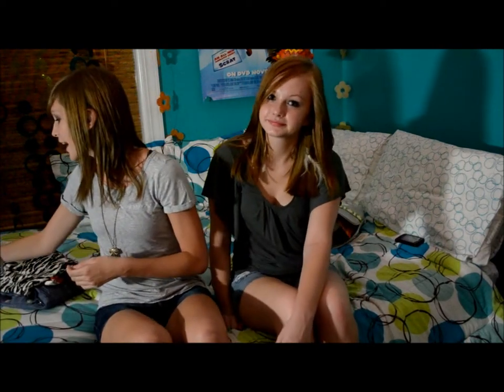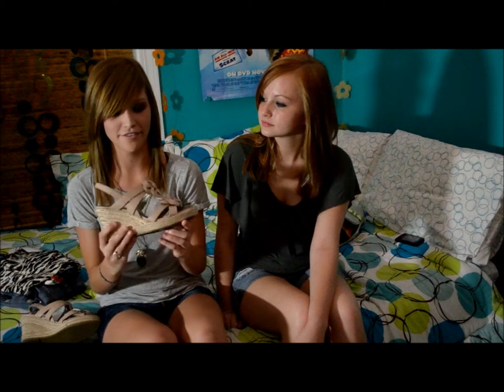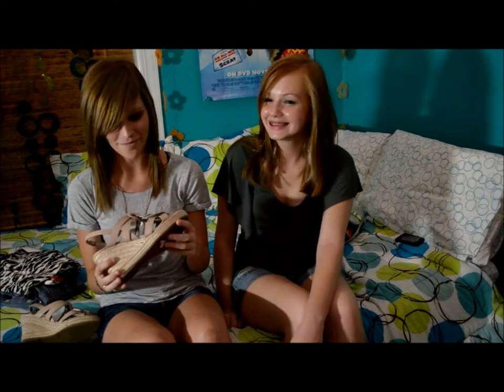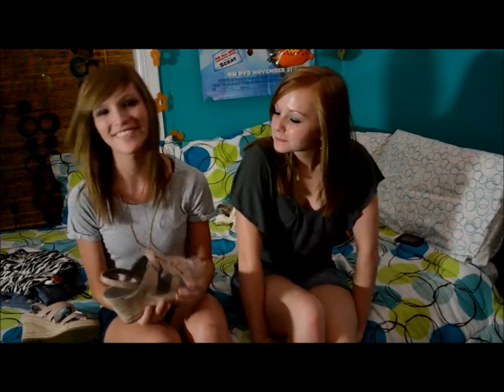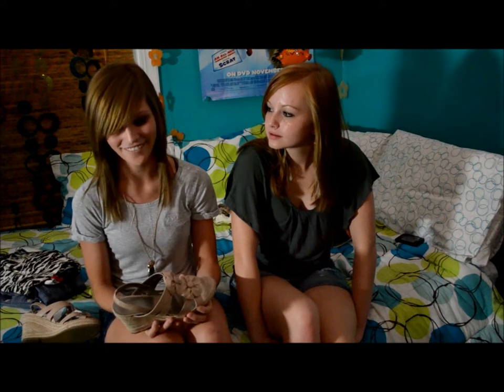I also have these cute wedge kind of heels that I got from a consignment shop here in town, for cheap.